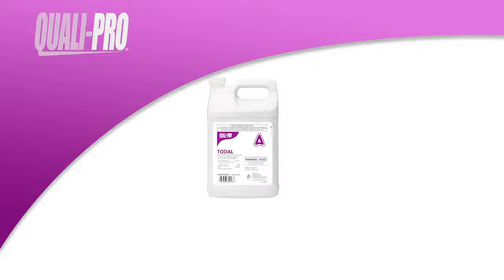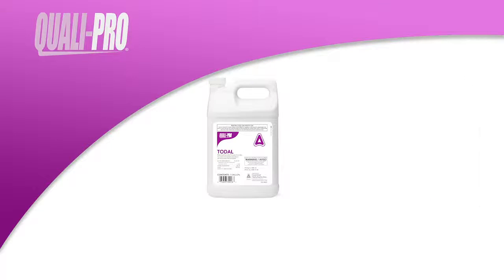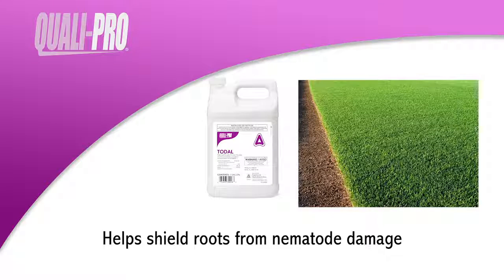Toadol is designed to move quickly into the soil where parasitic nematodes are found for prompt, comprehensive control at the source. Toadol helps shield roots from nematode damage, which results in more durable, stress-tolerant turf that can recuperate more quickly from stresses like disease and aerification.